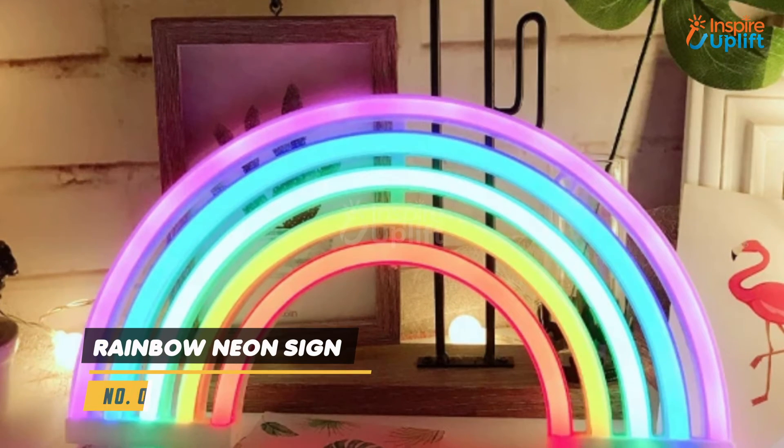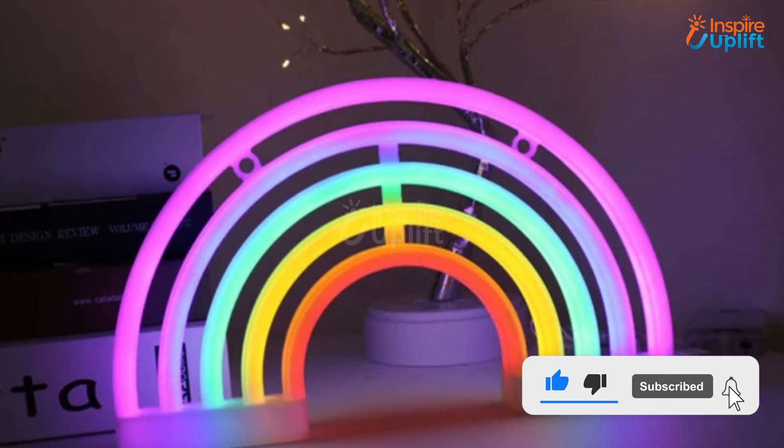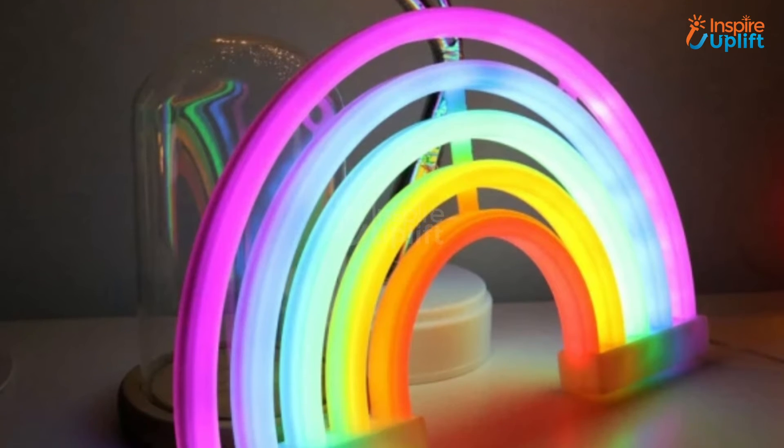At number 5 we have the Rainbow Neon Sign. The colorful design makes it an ideal decoration feature, especially for your kid's room. The vibrant colors are sure to make everyone fall in love with it.